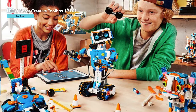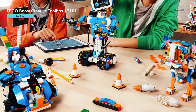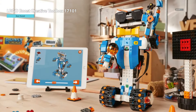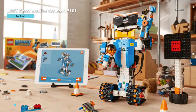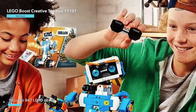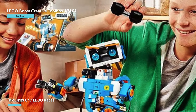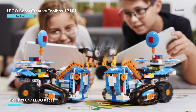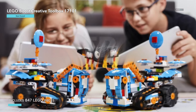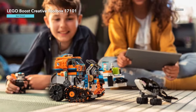These activities not only provide hours of fun but also boost IQ and foster creativity. Vernie the Robot stands over 10 inches tall, while the Guitar 4000 measures over 16 inches long. The set is compatible with selected iOS, Android, Kindle, and Windows 10 devices with BLE 4.1 and newer; however, a tablet or mobile phone is required but not included. This kit is a fantastic way to encourage kids to explore STEM subjects while having a blast with hands-on learning and programming.